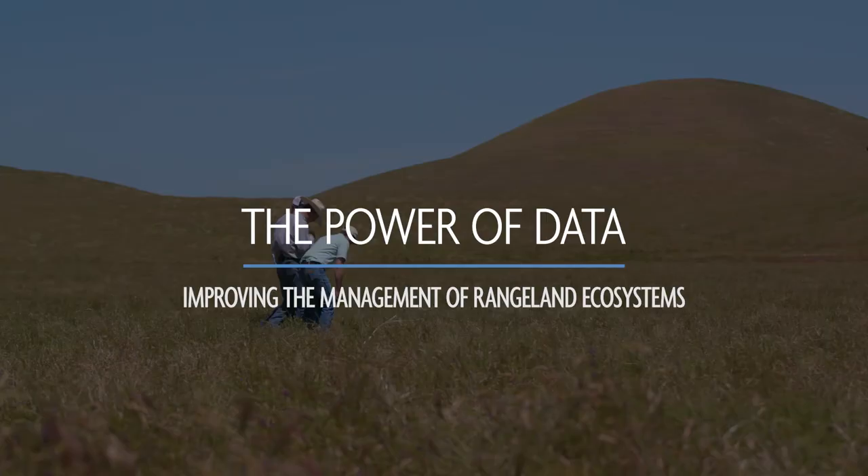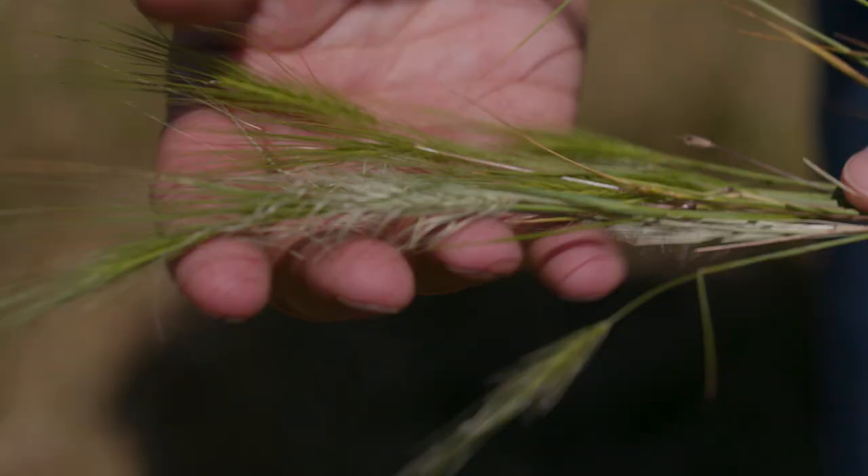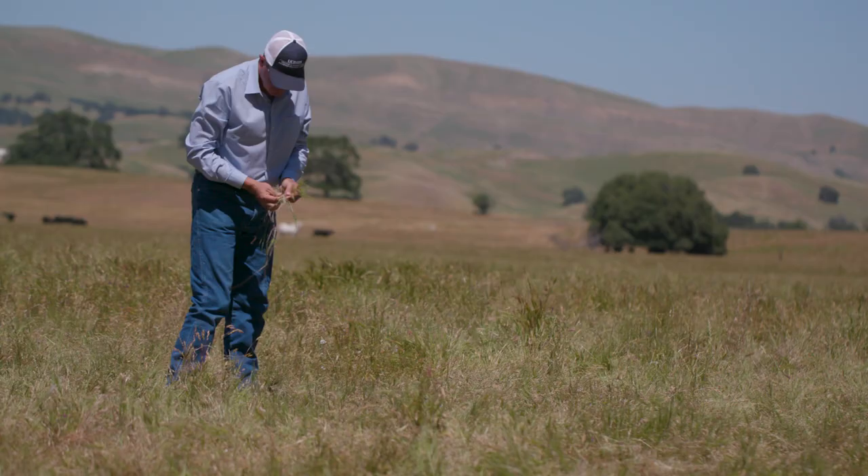One of the big challenges we're facing out here in the western region is invasive species. Medusa head, goat grass, and yellow star thistle are very aggressive — they establish on site quite well.